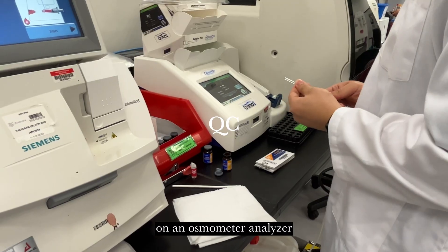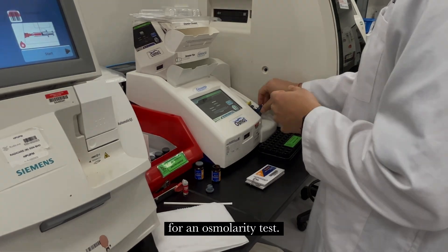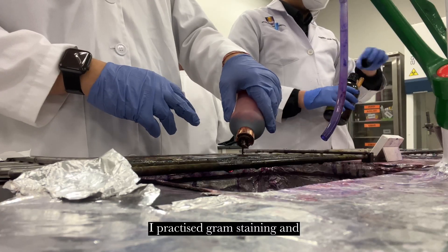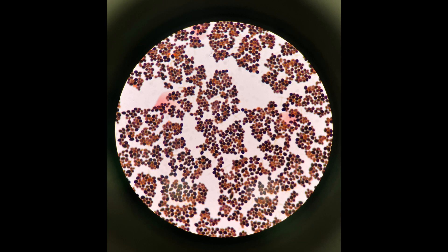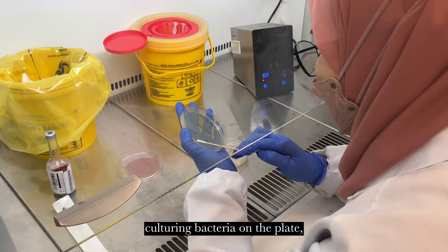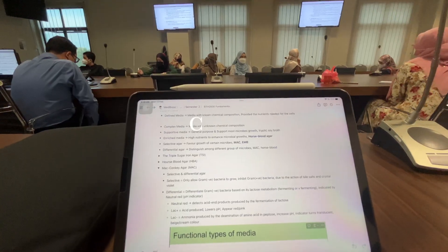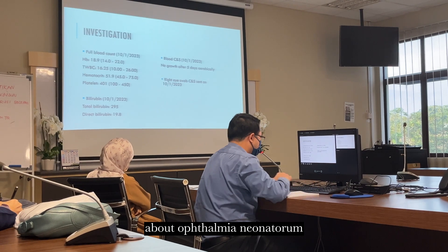In week 7, I entered the microbiology unit and was allocated to the bacteriology section. I practiced gram staining and performed microscopic reading for gram positive and gram negative bacteria. I also observed culturing bacteria on plates, antimicrobial susceptibility tests, and learning to observe the plates. I also joined a case study session about septicemia neonatorum, which was very informative and enjoyable as a learning opportunity.